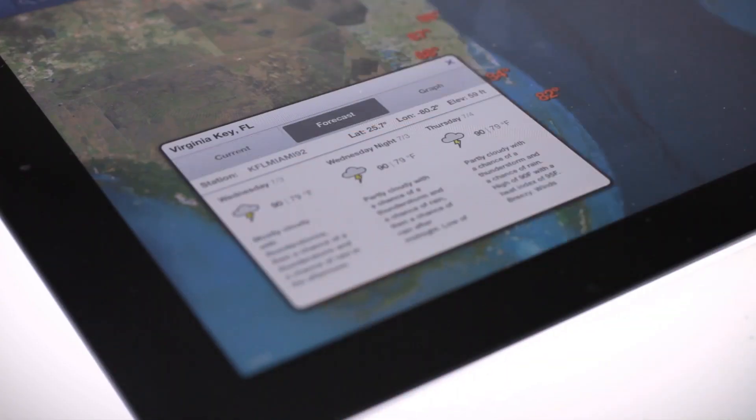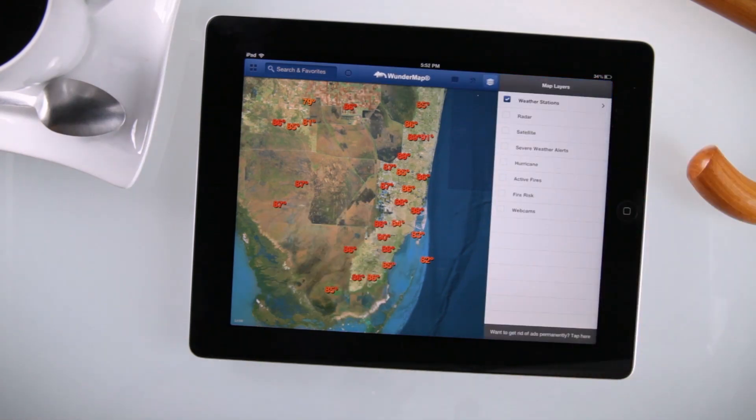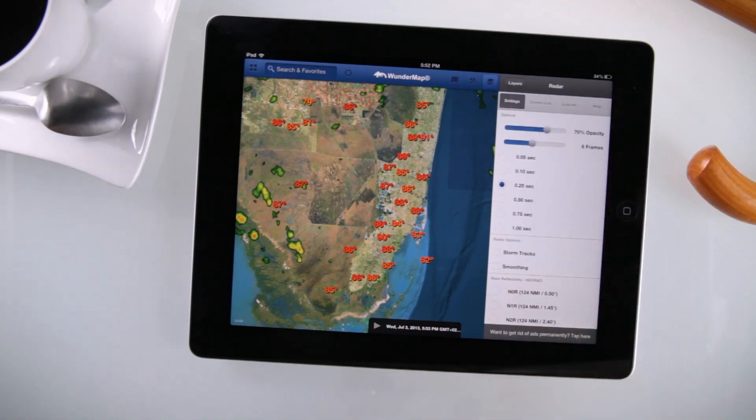Good day for a bike ride? Check the nearest weather station. Make sure that storm isn't headed your way, or see when it might pass with our storm tracks.